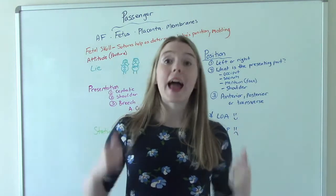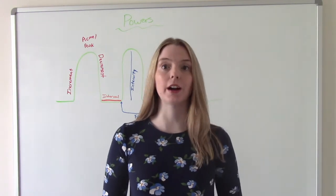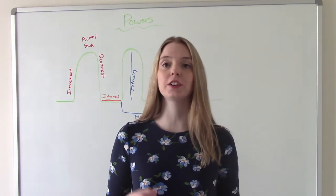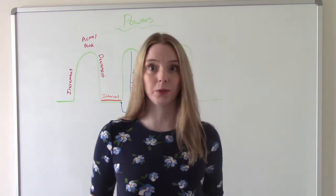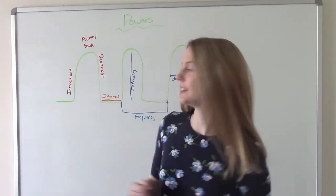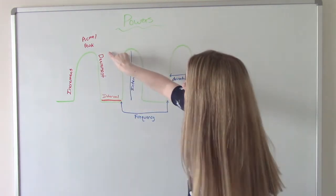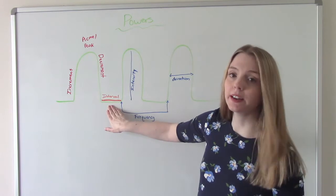The third P is powers — the contractions. Contractions are incredibly important in labor because they cause the os to open and dilate from 0 to 10 centimeters, and the cervix to get thinner and shorter, which is called effacement. The parts of a contraction are important too. As the contraction is getting stronger and increasing in intensity, it's called the increment. Its strongest point is the peak or acme. As it's going down and decreasing, that's called the decrement. The point between contractions is called the interval.